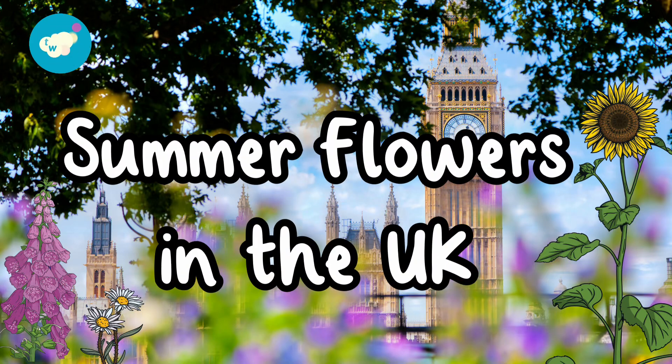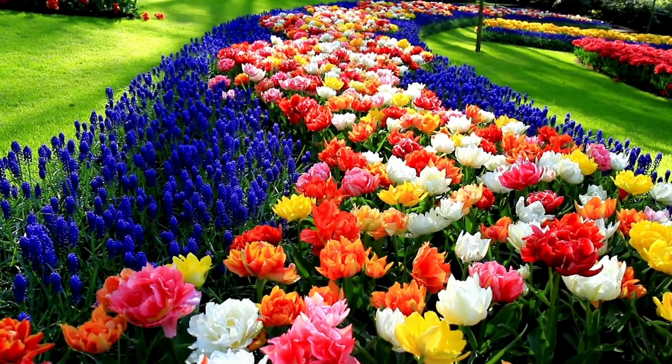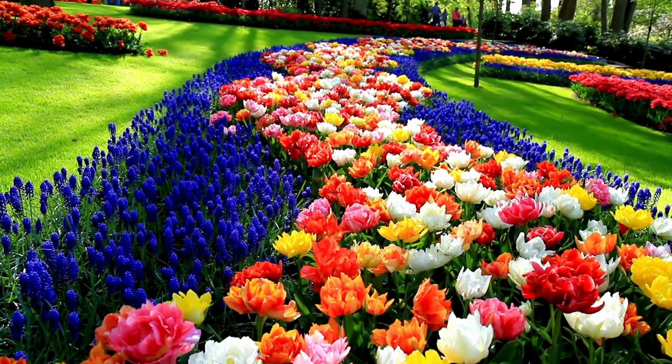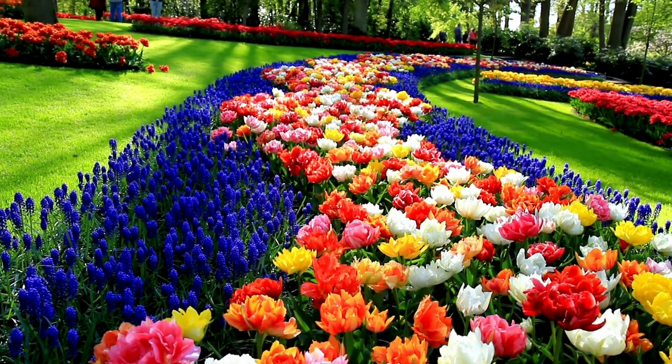Summer flowers in the UK. Summer is a special time of year when many flowers are in full bloom. The warm weather and longer days help flowers grow and show off their bright colours. Let's take a look at some of the summer flowers in the UK.